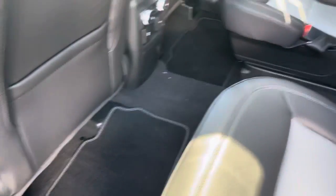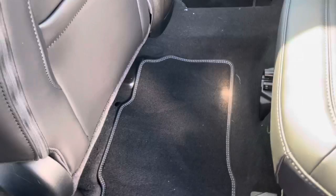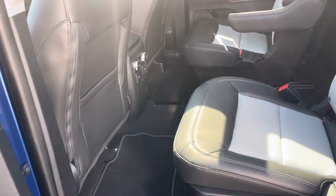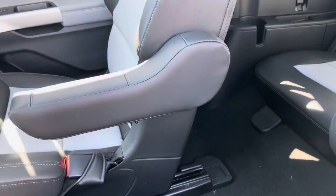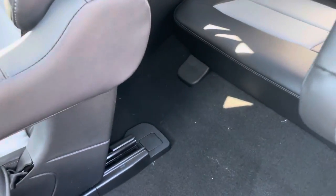Taking a look in the back, this has the captain's chairs option, and you can actually move and adjust these. What I've done is that one's pulled all the way up, and this one's all the way back. Depending on if you have people in the back or not, or just people of varying heights, you can adjust them. Taking a look at the third row, that's about the max leg room you'll get with the front seat all the way up, and that's the minimum.